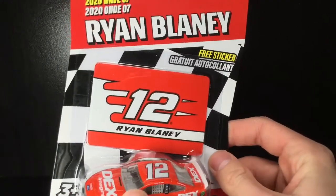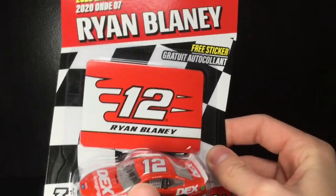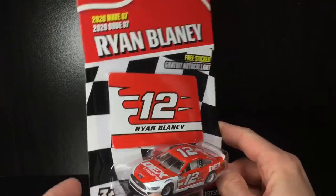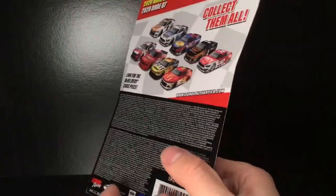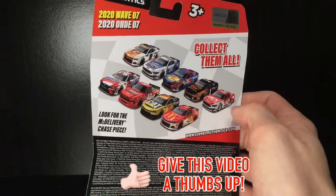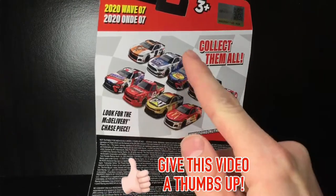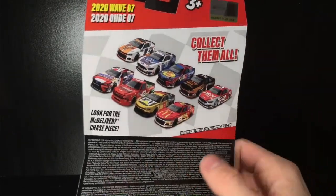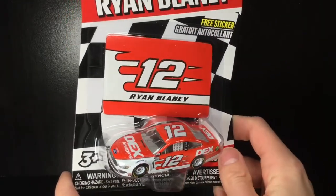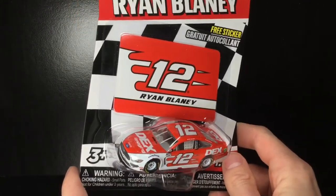I gotta say, the packaging for this car is absolutely beautiful. Now, sure, it's just a very plain red and white, but this looks freaking amazing. Red and white to me is such a racing motorsports color, and honestly I think they did a fantastic job with the packaging. Here's a look at all the Wave 7 Diecasts — we've reviewed everything except for the truck and the Boyer Diecasts. We'll be reviewing the Boyer Diecasts next Saturday, so stay tuned. But without further ado, let's get this 2020 Ryan Blaney Dex Imaging Ford Mustang right out of the box.